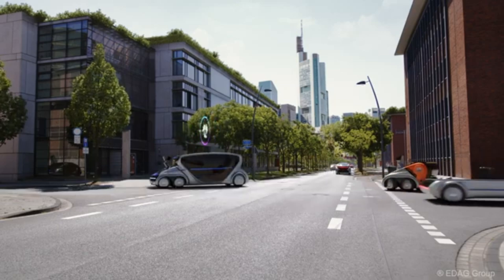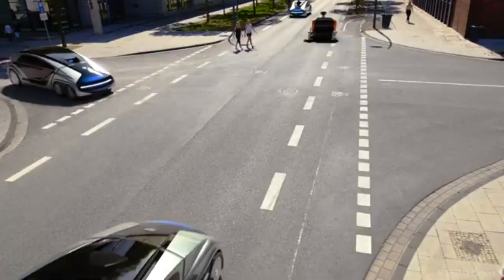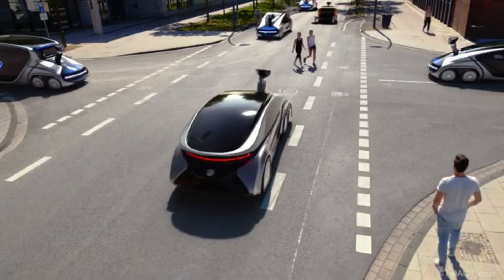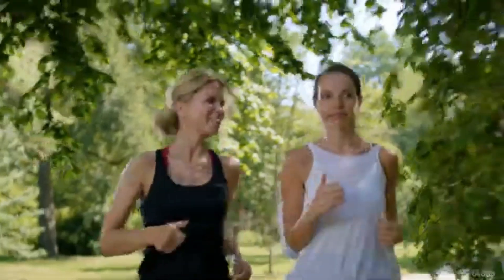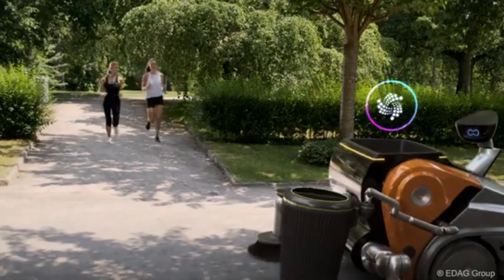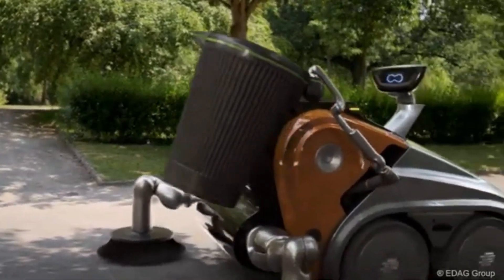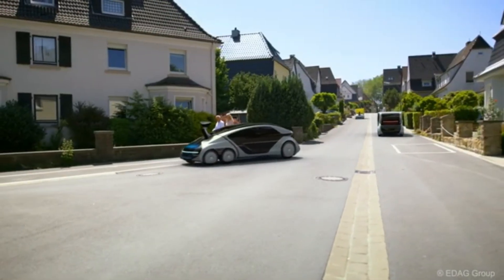With its interchangeable modules, the CityBot can adapt to various tasks, from passenger transport to cargo delivery, making it an ideal solution for smart cities. Its advanced AI technology and sensor systems ensure safe and seamless navigation, while its sleek, futuristic design sets a new standard for urban mobility. The EDAG CityBot is making the vision of effortless traffic flow, minimized emissions, and tailored transportation a reality.